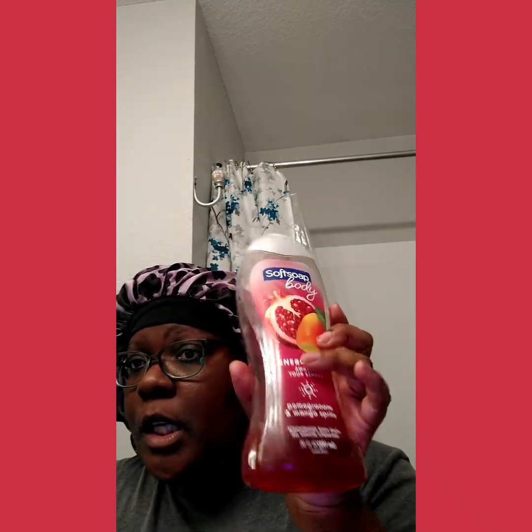Is this moisturizing? Yes. You get 20 ounces. I've been using this for about two months and I'm almost done with it. Would I purchase this again? Yeah, I'm all for a good body wash, body scrub, body care system, and this I will purchase again.